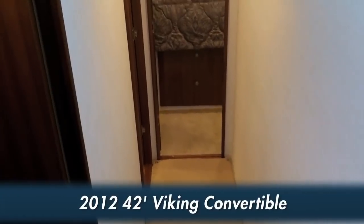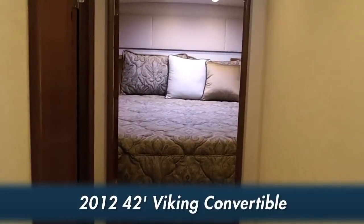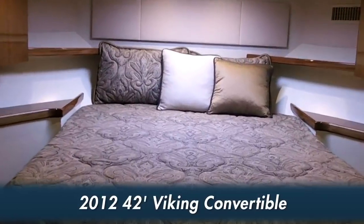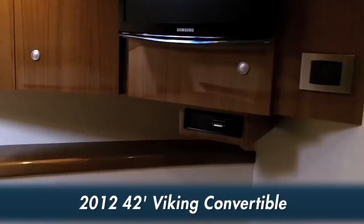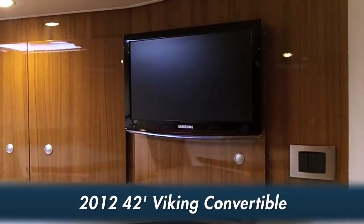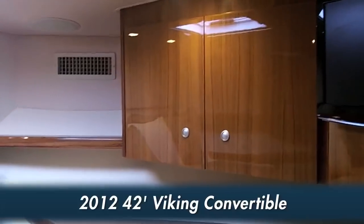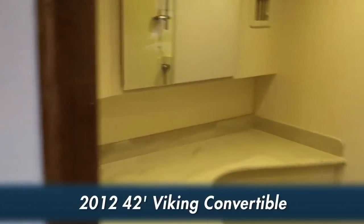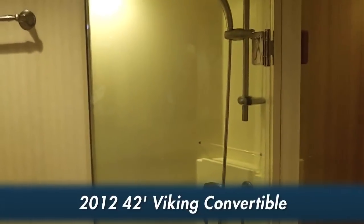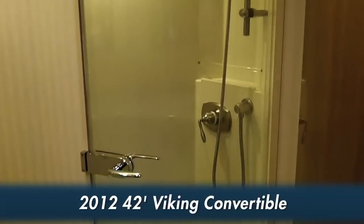The master stateroom forward has a queen-size walk-around berth, a flat screen television, hull side lockers, and storage galore. The privately accessed head includes a full fiberglass shower stall and a fresh water toilet system.